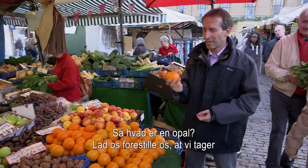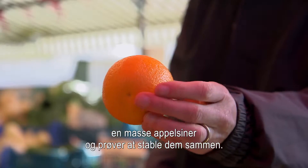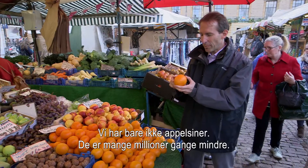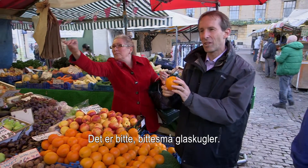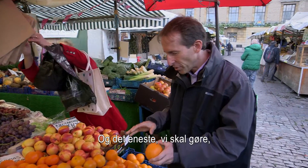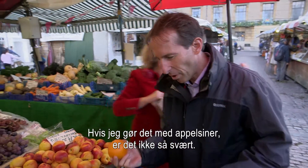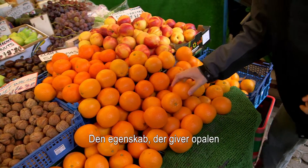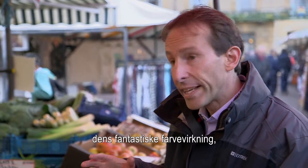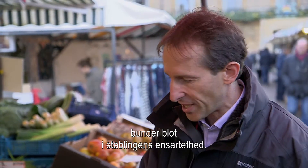So what's an opal? Let's imagine that we take a whole lot of oranges and try to stack them up together — only we haven't really got oranges. They're a million times smaller: tiny, tiny spheres of glass. And what we have to do is stack them in a perfect sequence. The way that the opal works to give these amazing colour effects is just because of the regularity of the stacking.